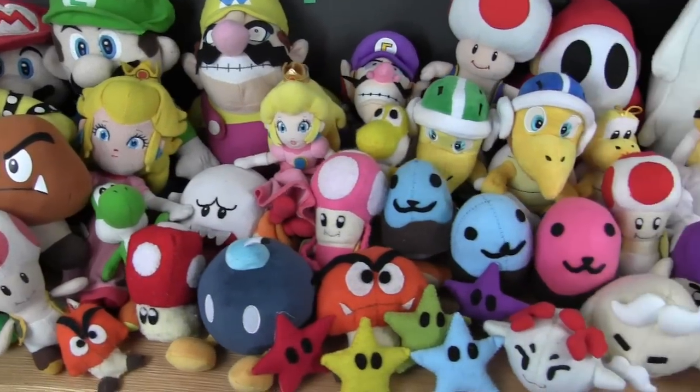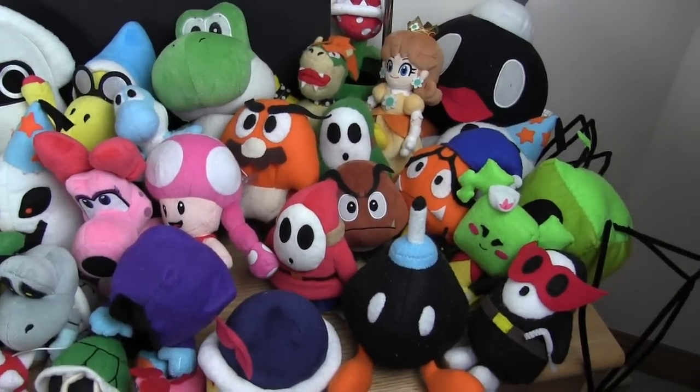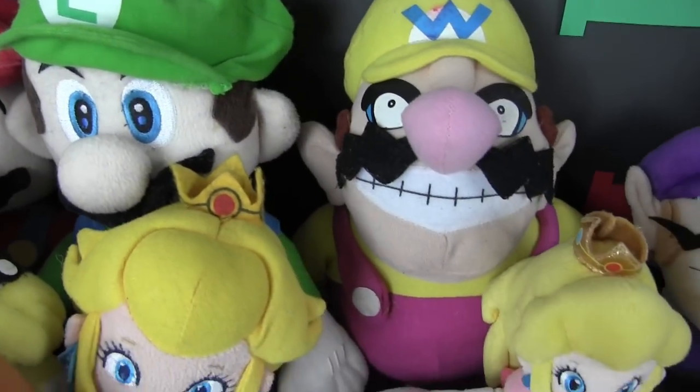Hello, this is Goomzilla, and today I'm going to show you all these Mario plushes owned by me and my sister, which have appeared in our plush series from 2010 onwards. Some of them are custom made, and some of them are bought online or in stores. Now let's take a look at them in the order they appear in our videos.